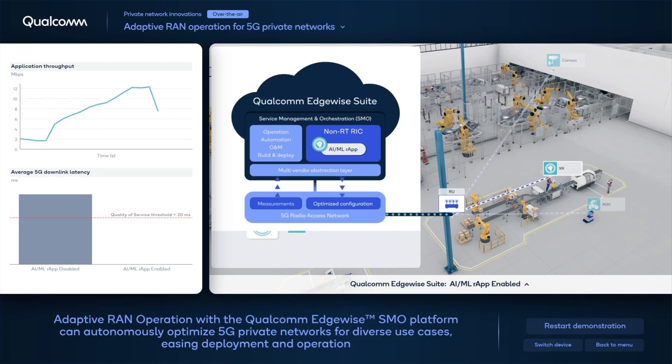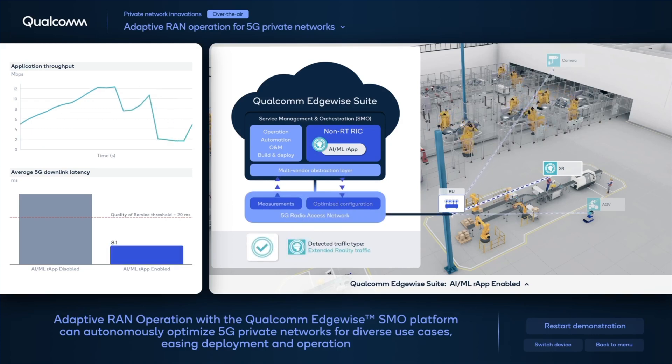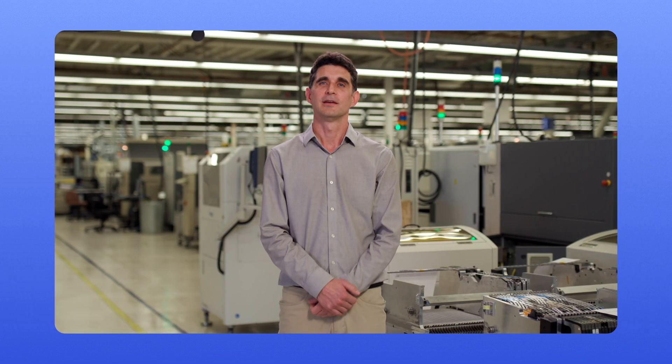Similarly, the R-app can also detect other traffic profiles, like that of an extended reality headset, and adapt RAN configuration to meet its stringent latency requirements. In summary, adaptive RAN operation with a Qualcomm Edge-wide SMO platform can autonomously optimize 5G private networks for a mix of use cases and traffic profiles, easing deployment and operation.